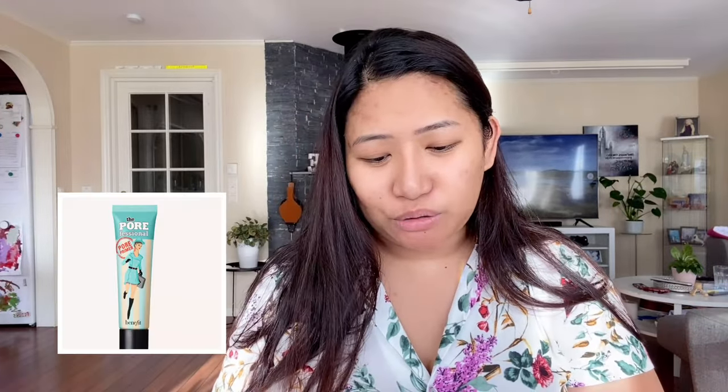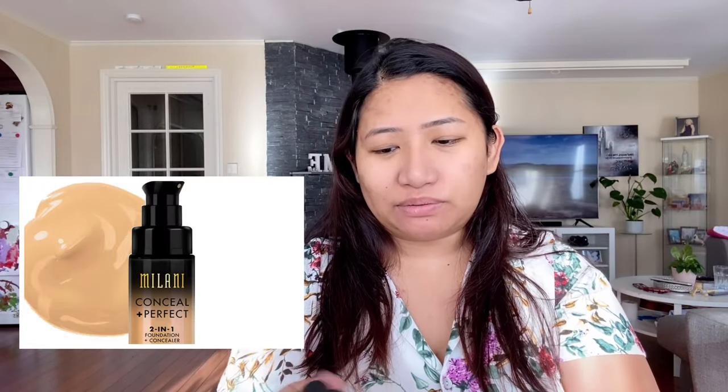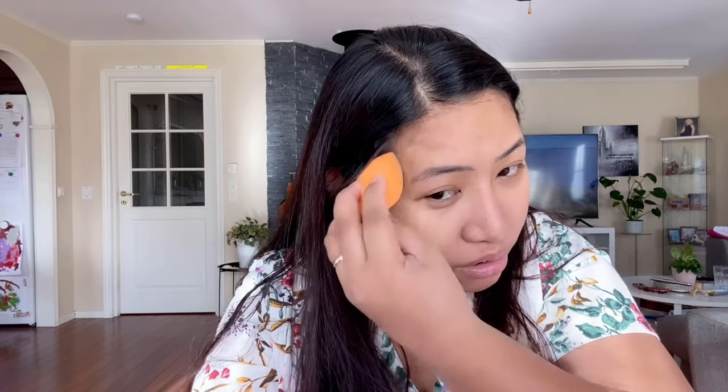First, I will use this Pore Professional Primer. And then I use this Milani — Milani Conceal Plus Perfect Foundation. This is my everyday foundation. I use it as my concealer; I just put it on the places that I need to conceal. Cover.